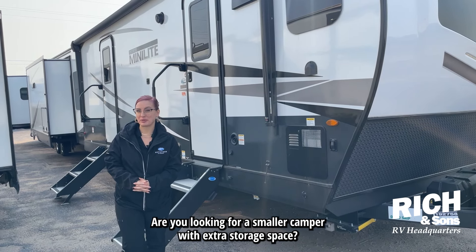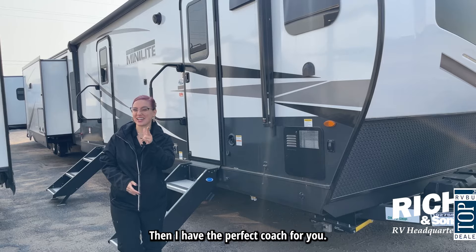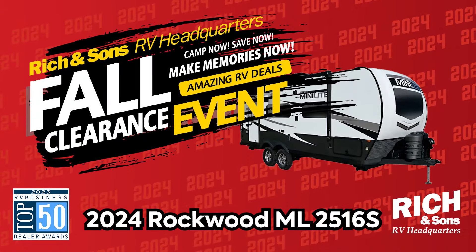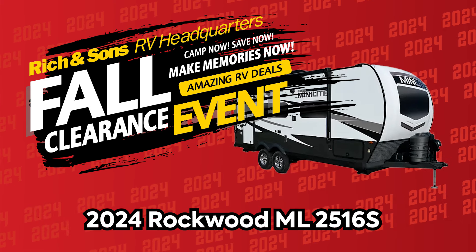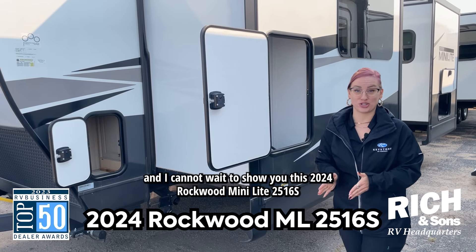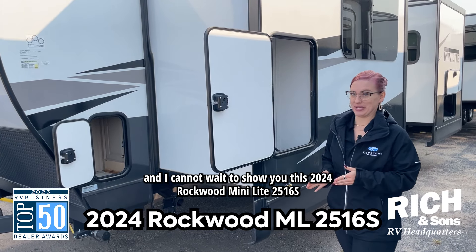Are you looking for a smaller camper with extra storage space? Then I have the perfect coach for you. Hey fam, it's Miranda here at Rich & Sons and I cannot wait to show you this 2024 Rockwood Mini Light.